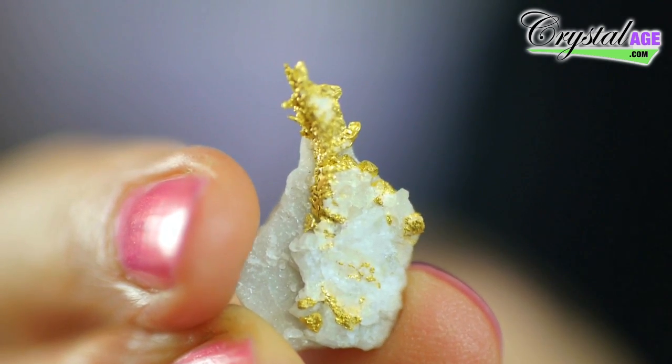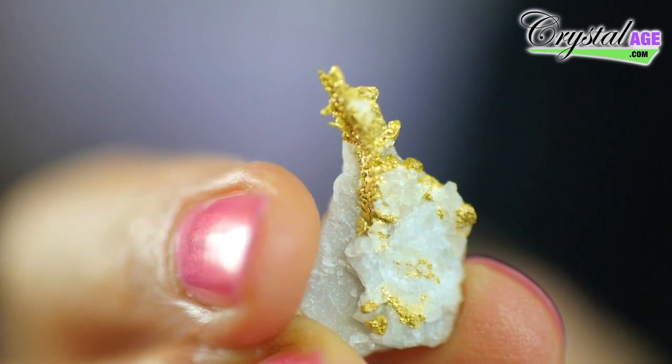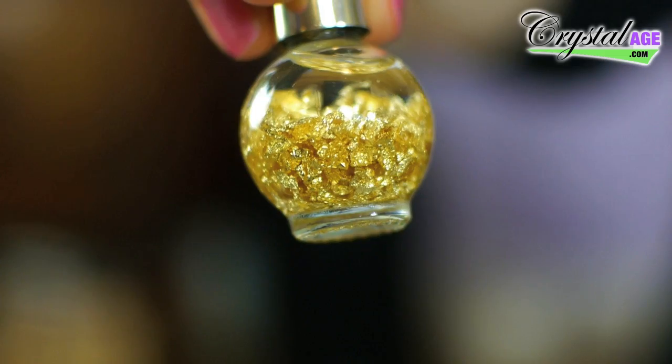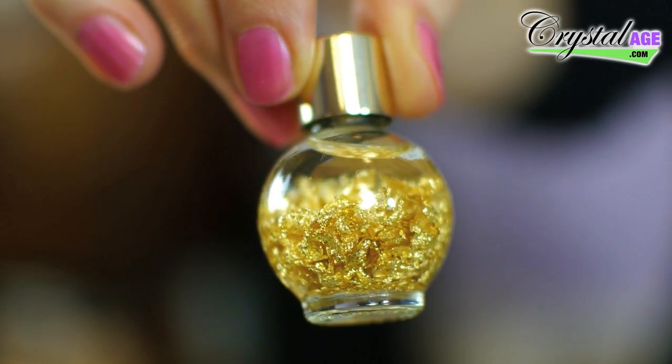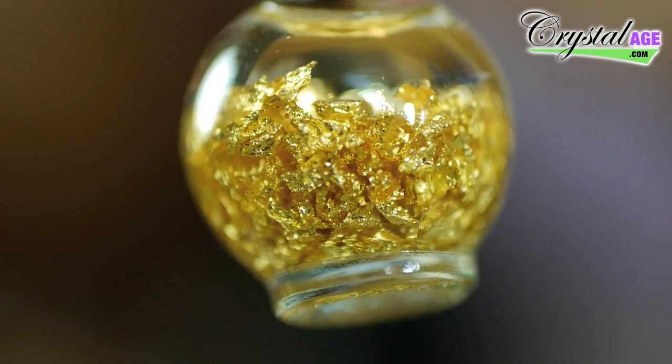This is a genuine piece of gold as it is mined — absolutely beautiful. It's quite crystalline in the way it's formed. You can also buy gold as gold leaf — this is 24-karat gold leaf in solution specifically made as a feng shui cure. It would be placed in the wealth corner of the home — facing the door as you enter, it's the far left-hand corner.